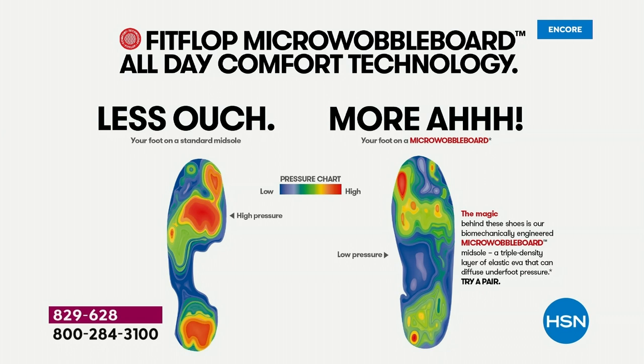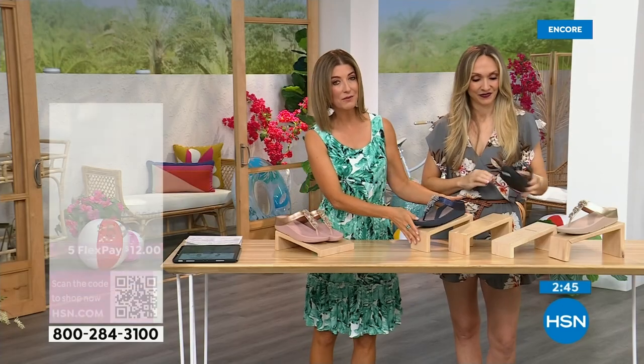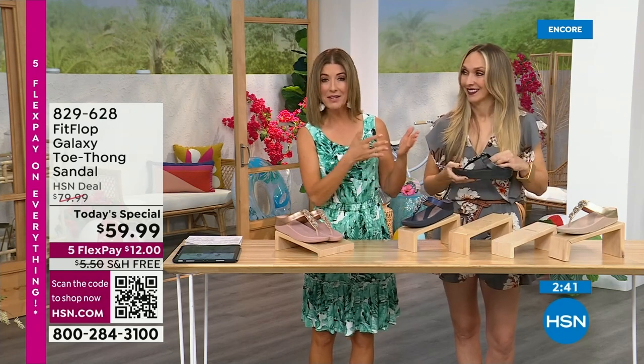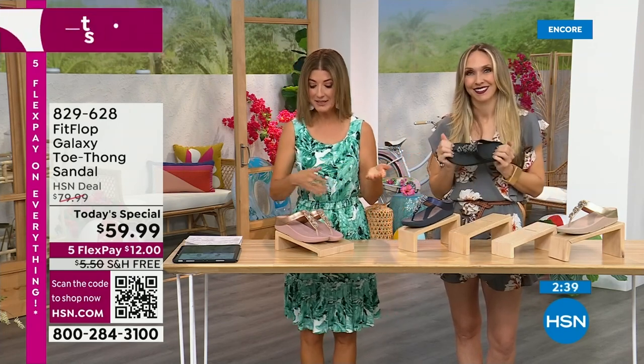This is a shoe designed to be beautiful and comfortable — shock absorbing, pressure diffusing, super lightweight, very comfortable, and oh so pretty. Today, for as long as our quantities last, they're $59.99. Get it home for $12. Also, the first time we've ever offered a FitFlop shoe with free shipping — you're saving another $5 on shipping and handling.